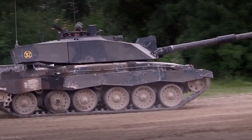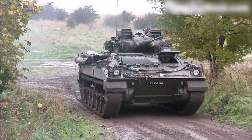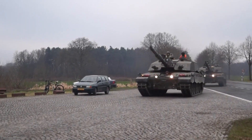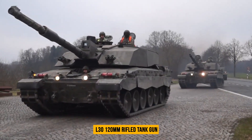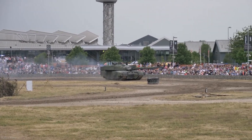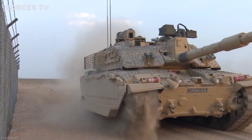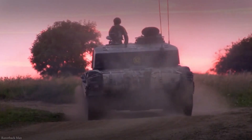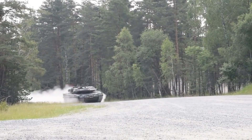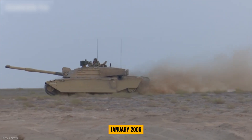During Operation Iraqi Freedom, British Army Challenger 2 tanks were deployed on active duty. The Challenger 2 is stacked in terms of weaponry. In 2004, British Land Systems was given a contract to create a new smoothbore 120-millimeter cannon for the British Army's Challenger tanks. A Challenger 2 was outfitted with a Rheinmetall L-55 smoothbore cannon, similar to the one used on the Leopard 2A6 tank, and began fire experiments in January 2006.